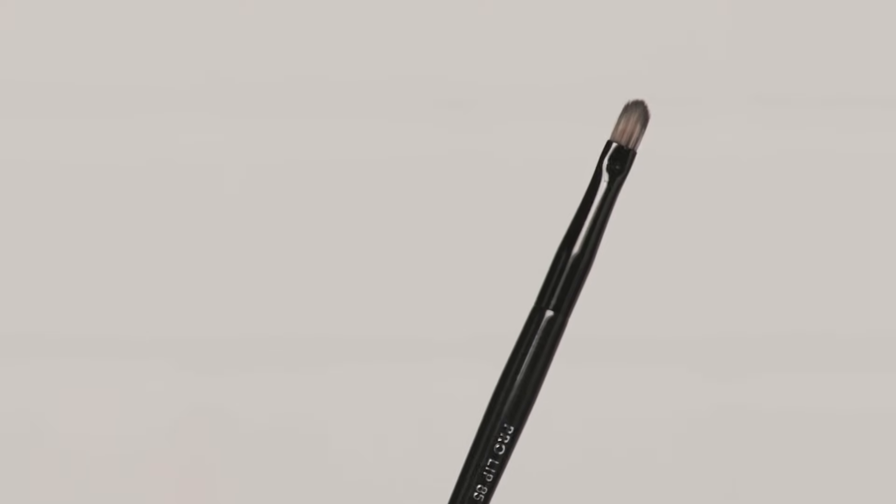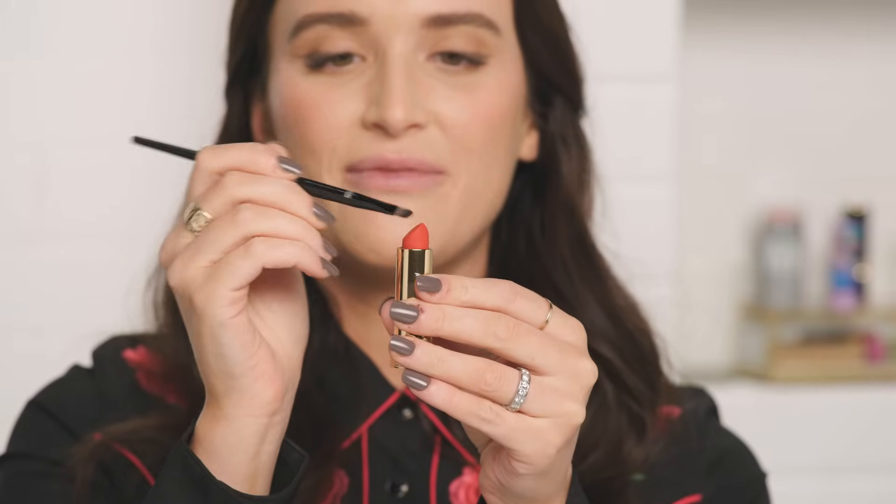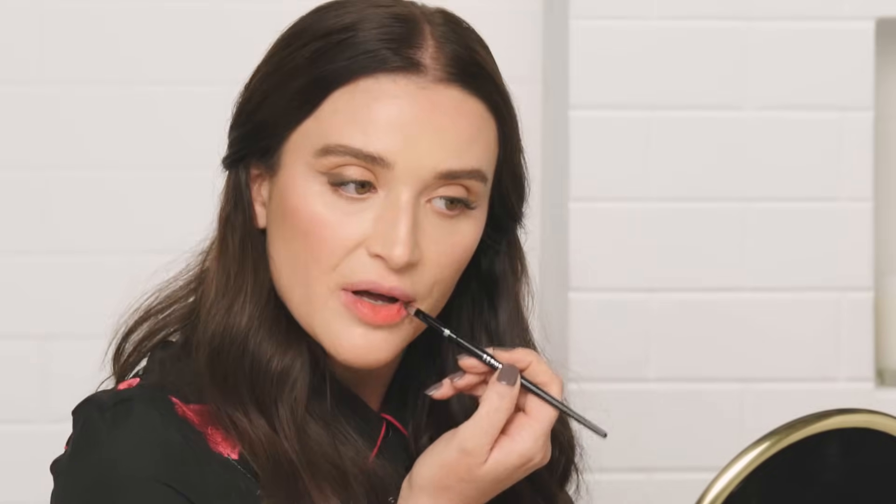Now we're stepping it up a notch to look number two, where I incorporate a lip brush — same lipstick. I'm using the Sephora Collection #85 pro lip brush. I really like this one because it has a nice point for definition. I'm going to pick up color right off the bullet and use a sweeping motion. The nice point on this brush also helps get into the corners of the lips more easily, and you can build up the color more.